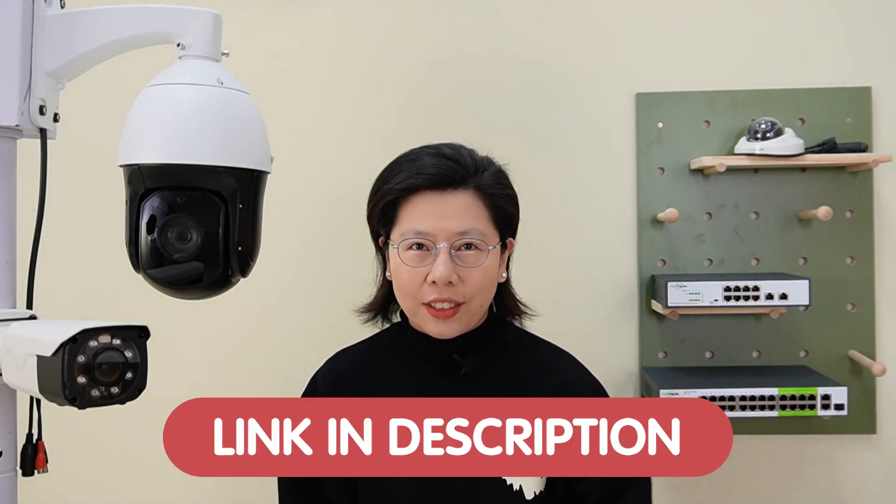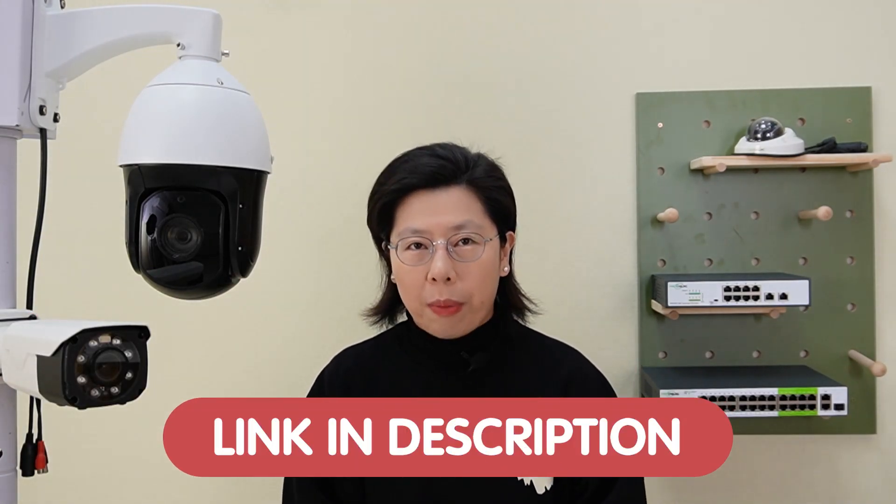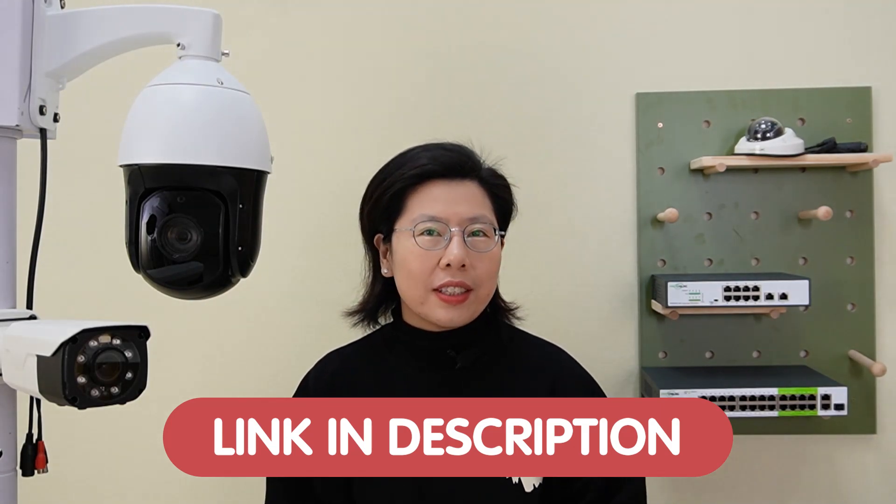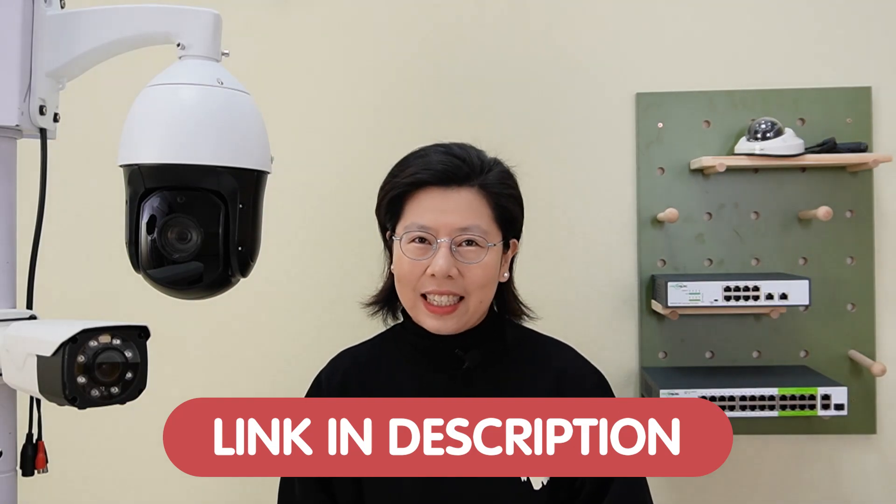If you have any questions with your CCTV system design, please feel free to contact us. Use the link down in the description box below, and our team of experts will provide you with a solution tailored for your specific needs.